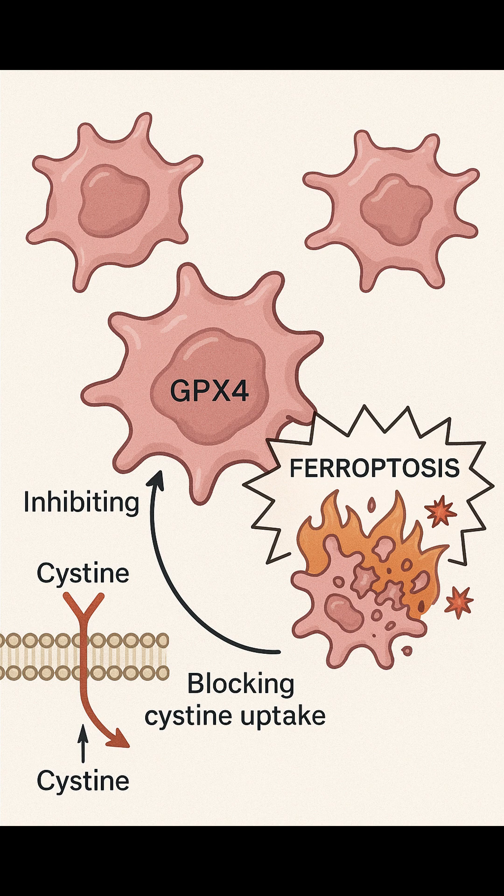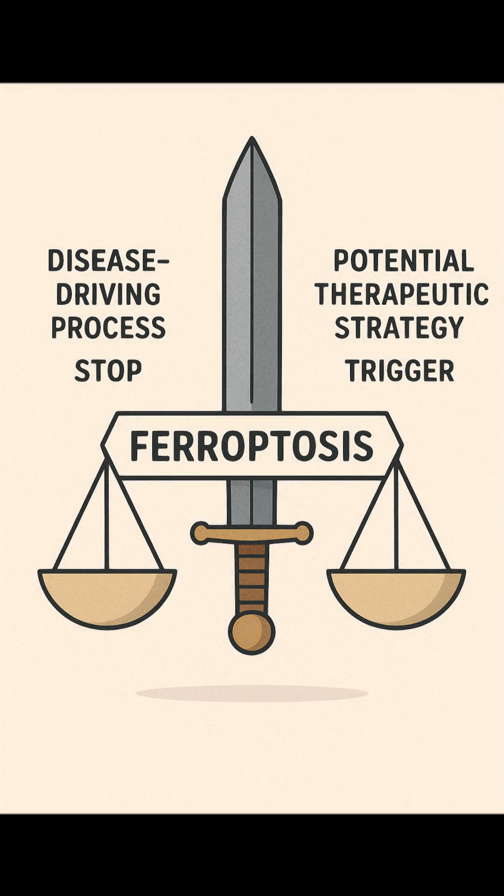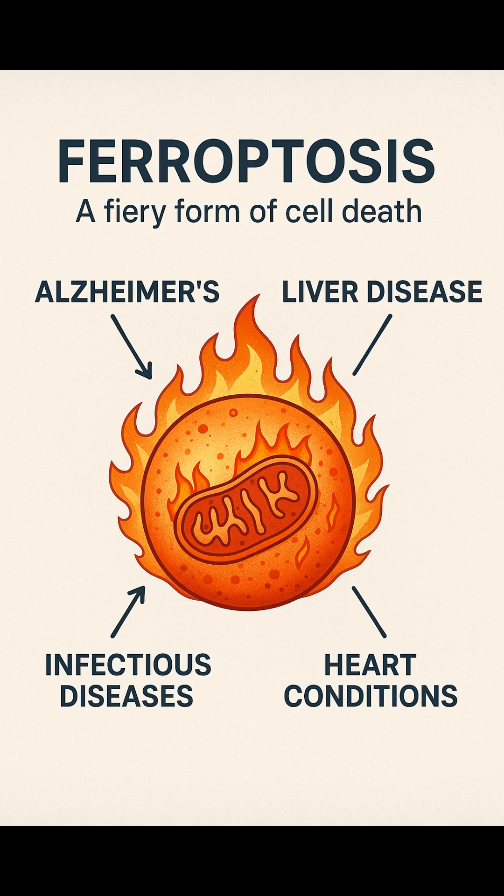This makes ferroptosis a double-edged sword. In some cases, it's a disease-driving process we want to stop; in others, it's a potential therapeutic strategy we aim to trigger. Ferroptosis is emerging as a central player in a wide range of diseases — Alzheimer's, liver disease, heart conditions, and even infectious diseases. It's mechanistically distinct from apoptosis, autophagy, and pyroptosis, and with every study, we're learning more about how to modulate ferroptosis, either to save precious cells or to target dangerous ones.